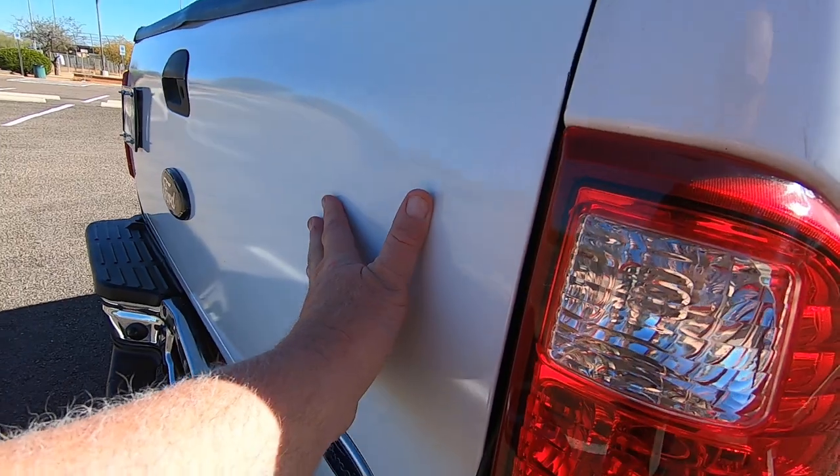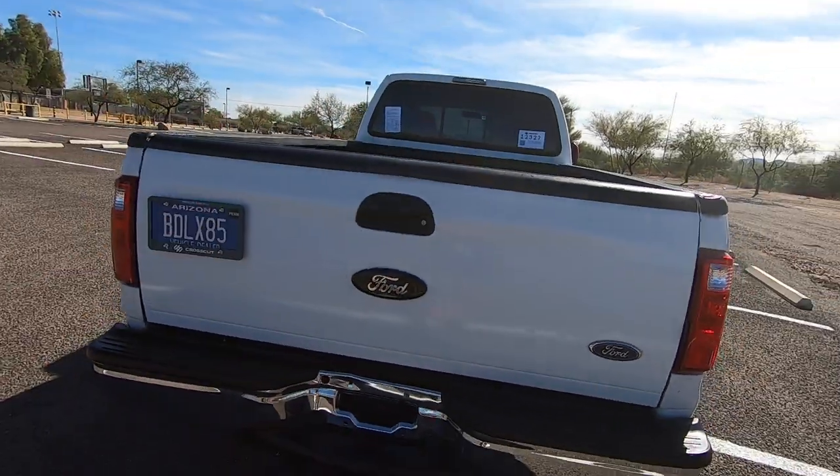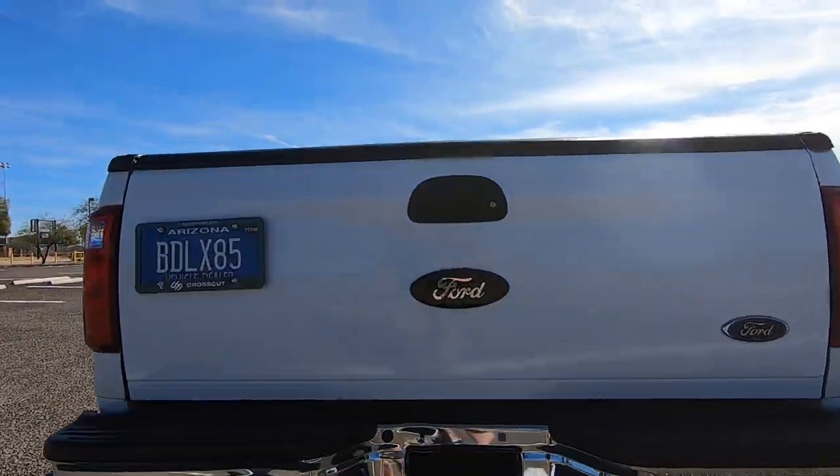The tailgate looks like it's been painted too, but that's very common because everyone takes them off for the fifth wheel setup and then they get dinged up and get half-heartedly painted.